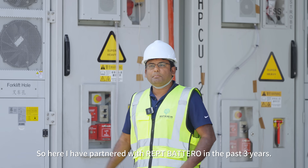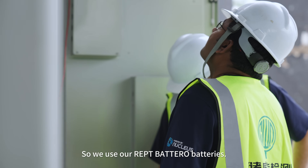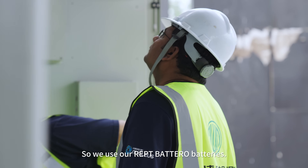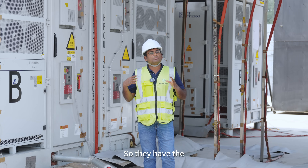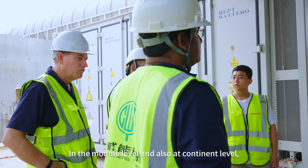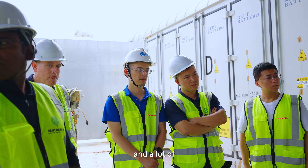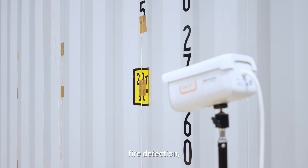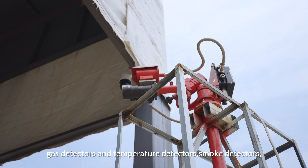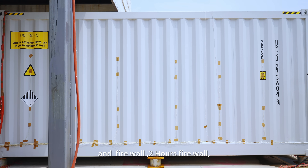We have partnered with APT for the past three years, so we use their batteries. Our batteries are designed very well — they have a fire suppressing system built in at the module level and also at the container level, along with fire detection, gas detectors, heat detectors, smoke detectors, and a two-hour firewall. It's a pretty good product.